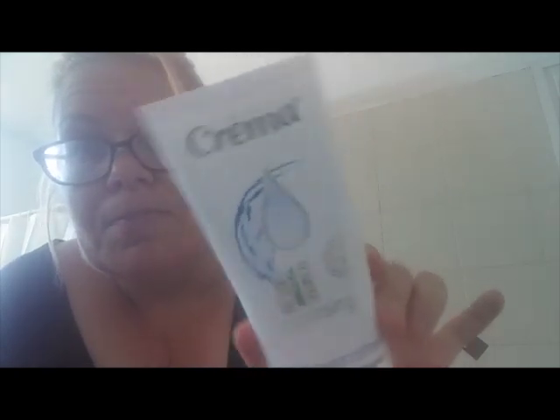The first thing I'm going to be doing is cleansing my face with this moisturizing cleanser called Creme. I'm going to pause for a moment, take these glasses off, and get this on my face. I'll rub it in and then go wash it all off — I'll be right back.